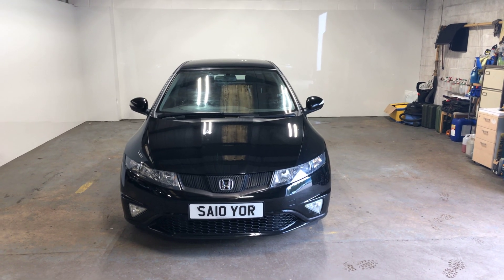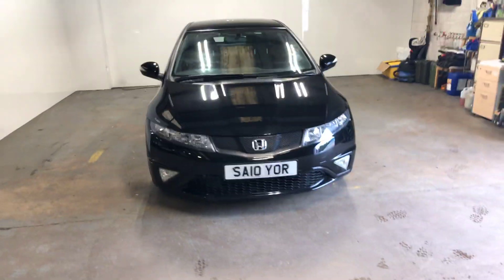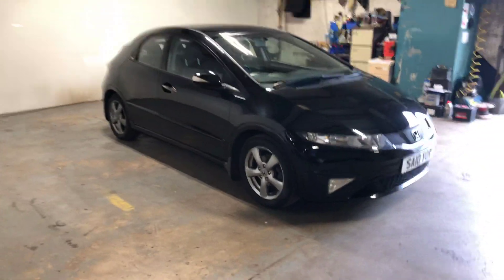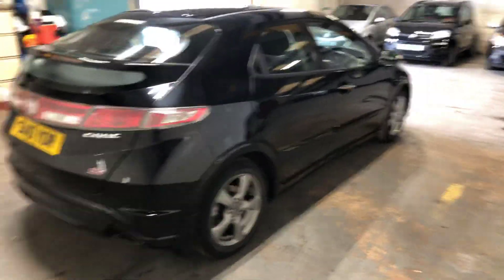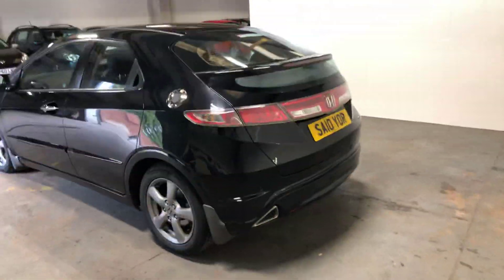Hi folks, it's Stephen Lindsay here from East Kilbride Used Car Centre, just doing a walk round of this Honda Civic. Really nice car — it's the 1.4 litre petrol, which makes it a bit more desirable. Maybe for some younger drivers, it's a bit better on fuel, the insurance group's a bit more manageable. Anybody that knows anything about anything knows how well built these Hondas are.